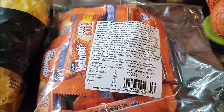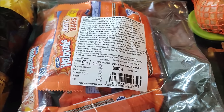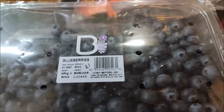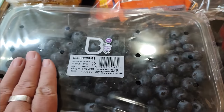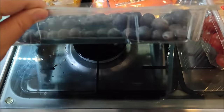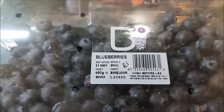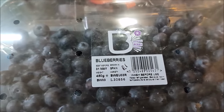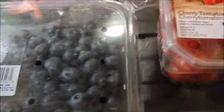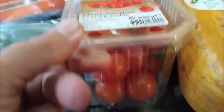Hobnob-style oaty bars for something sweet for the boys - these are £1.60 for a 300g pack. Rather marvellously, we've got this huge pack of blueberries for a pound - here's the size of it compared to my hand. I'll make some blueberry muffins and the rest will go in the fridge to eat with the yoghurts. And I've got some cherry tomatoes for 50p.